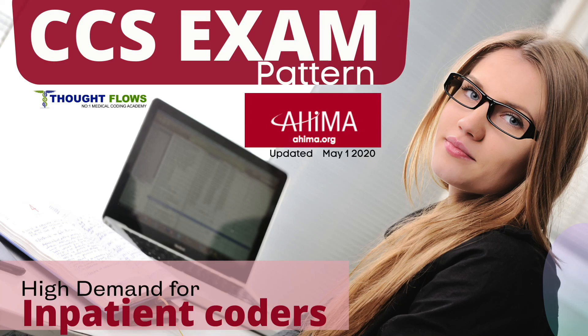CCS exam for your career growth. Hi friends, how are you all? So many of you are looking to take the CCS exam. This video is for you and it is presented by ThoughtFlows.